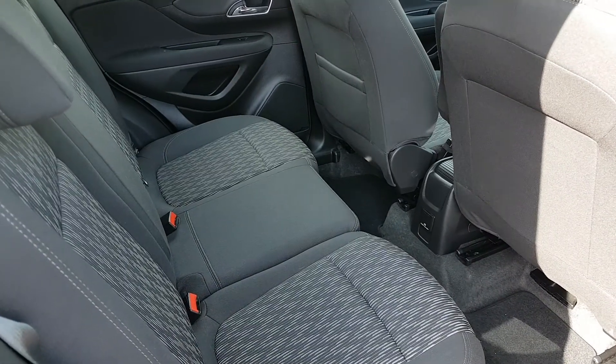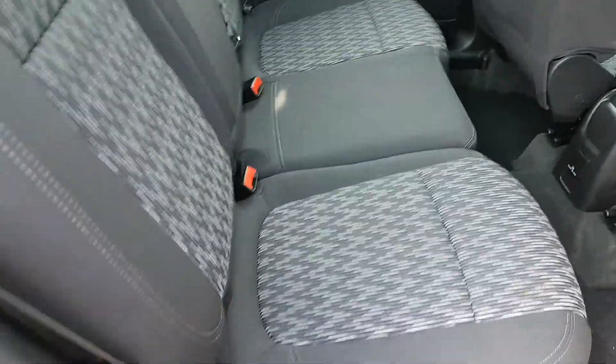Cloth interior then as well. You also have a load of space in the back, so it's very spacious. You have ISOFIX points on both sides.